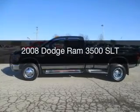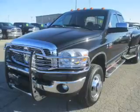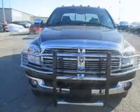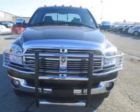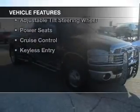This is a used 2008 Dodge Ram 3500 — grabbed life by the horns. It's powered by four-wheel drive, a 6.7 liter six-cylinder engine, and a six-speed automatic transmission. Features include a turbocharger.